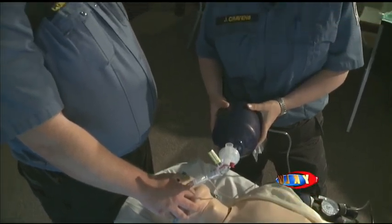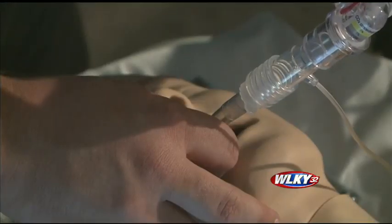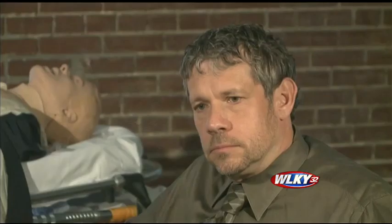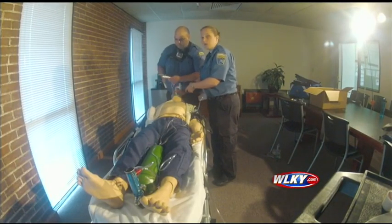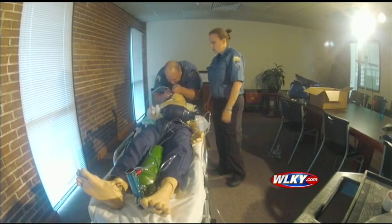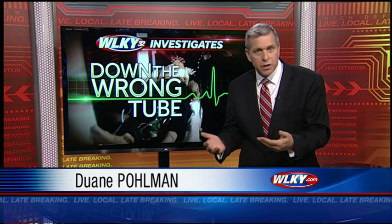But even though the American Heart Association has recommended quantitative waveform capnography since 2010, most EMS units in Kentucky and across the country don't yet have this life-saving dashboard. Should this be a priority? This absolutely should be, if not the number one priority, about as close to number one as you can get. It's time that we had the ability to monitor our airway management. Got to get the tube in the right hole — because it is life or death. But even though this high-tech dashboard saves lives, Kentucky has yet to require it.